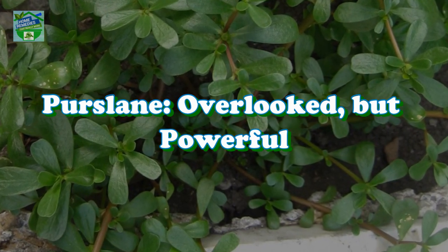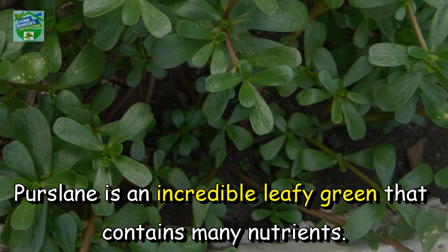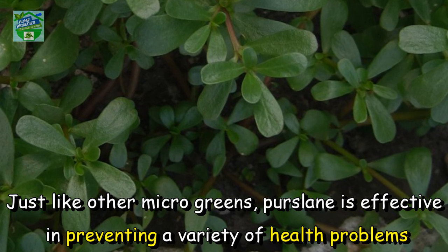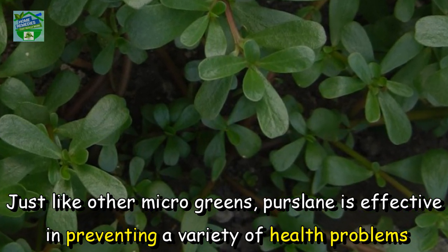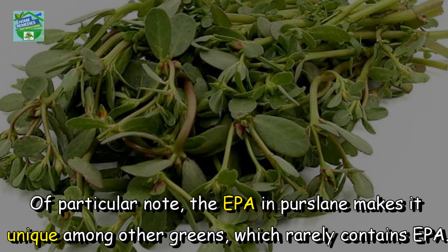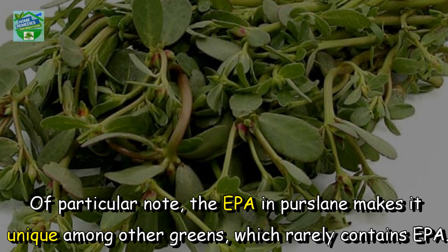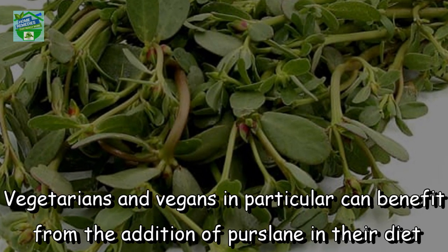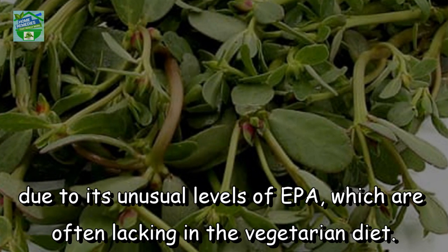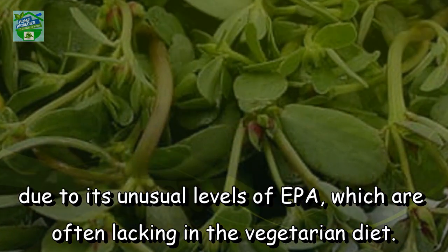Purslane — overlooked but powerful. Purslane is an incredible leafy green that contains many nutrients. Just like other microgreens, purslane is effective in preventing a variety of health problems and maintaining the ideal balance of nutrients in the body. Of particular note, the EPA in purslane makes it unique among other greens which rarely contain EPA. Vegetarians and vegans in particular can benefit from the addition of purslane in their diet due to its unusual levels of EPA, which are often lacking in the vegetarian diet.